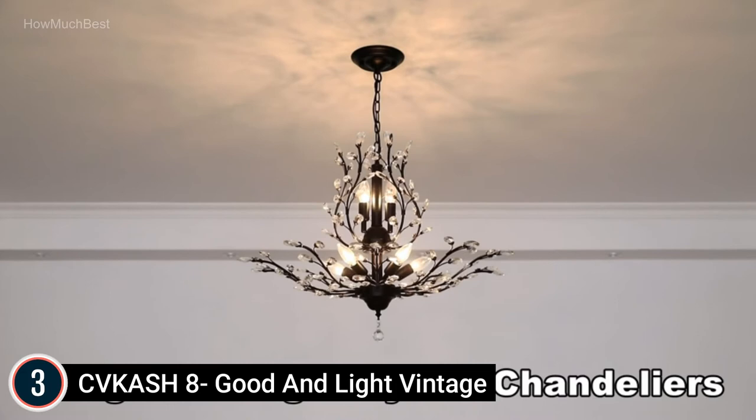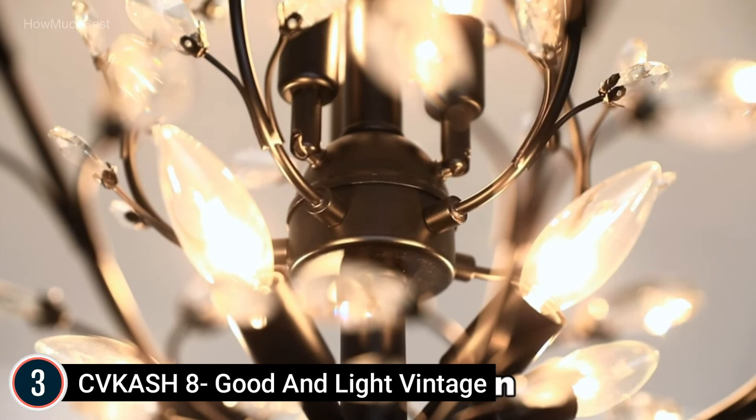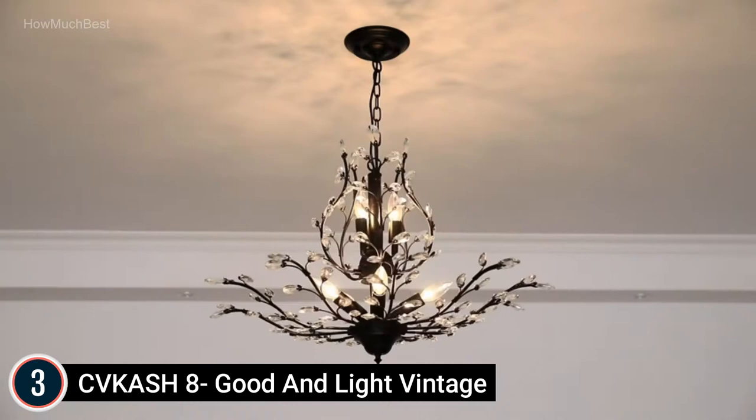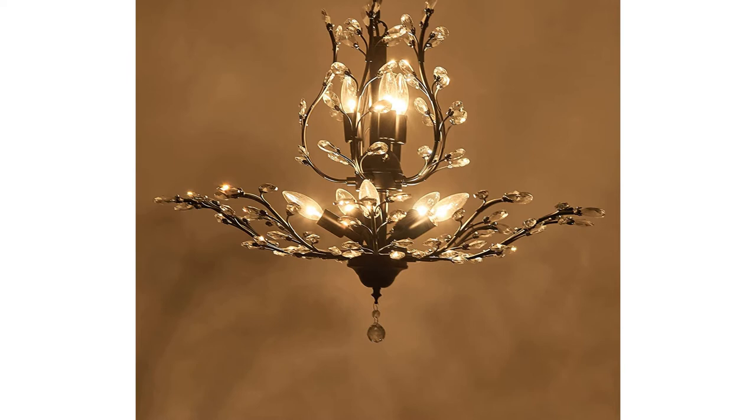Widely used, this ceiling light can brighten your room and produce a superior, elegant atmosphere in your living room, dining room, farmhouse kitchen, bedroom, bathroom, foyer, or any other location. Easy to assemble — the chandelier is crystal half-assembled and features easy installation with clear directions. There is an installation video on the product webpage link for reference.